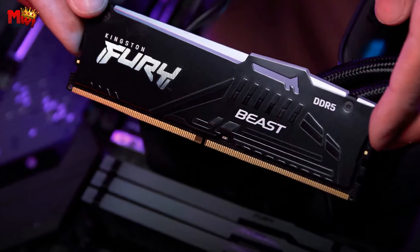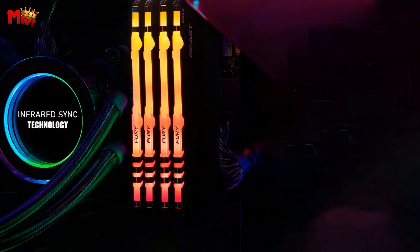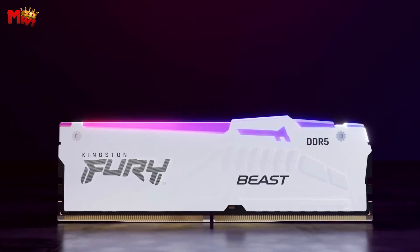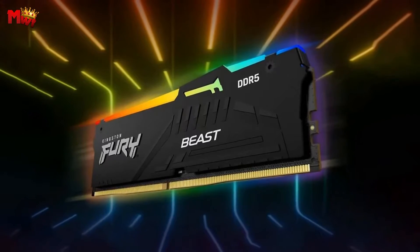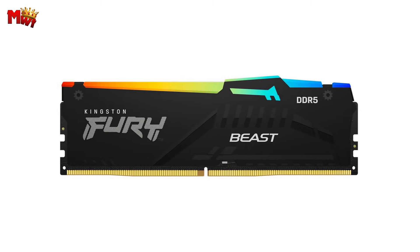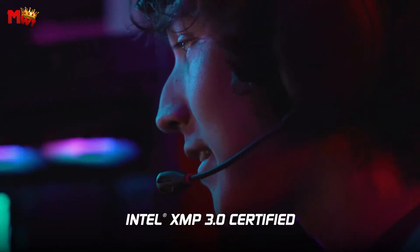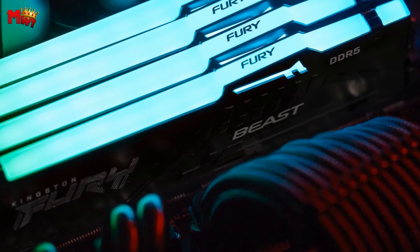The Fury Beast DDR5 is not just about looks — it's about performance. Intel XMP 3.0 certified. Save your custom profiles with a programmable PMIC. AMD users, you're not left out — this RAM is AMD Expo certified, supporting AMD's extended profiles for overclocking. It's the stamp of approval for pushing your system to the limits. Kingston Fury Beast DDR5 is qualified by the world's leading motherboard manufacturers — tested and trusted, giving you the confidence to build your dream setup. For those who like to push their hardware to the max, the Fury Beast DDR5 ensures improved stability for overclocking.